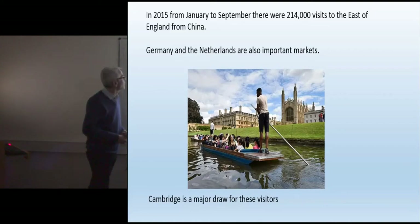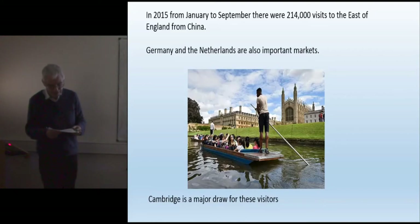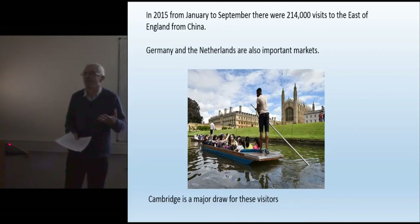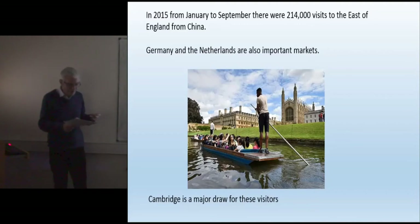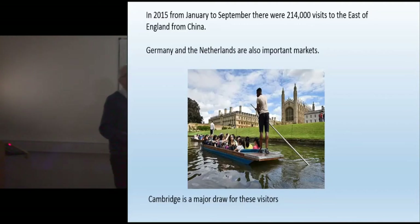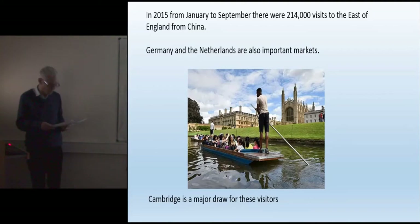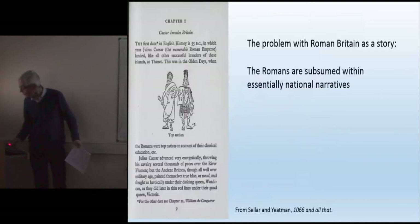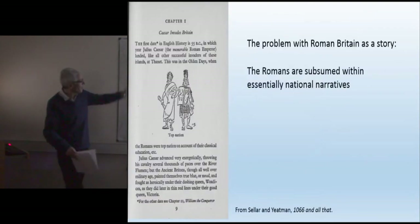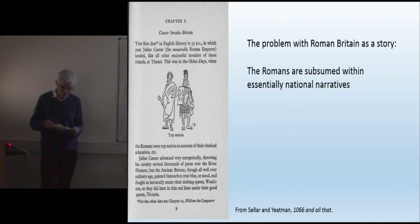The key thing is that international tourists are coming to the region of East Anglia in large numbers. So how do we get them to engage more with our sites and our heritage? To me, something to look at is to move away from narratives that we find important and try to tap into what different international visitors — and indeed different visitors from Britain — actually want. Now to start with, we have a major problem with Roman Britain.